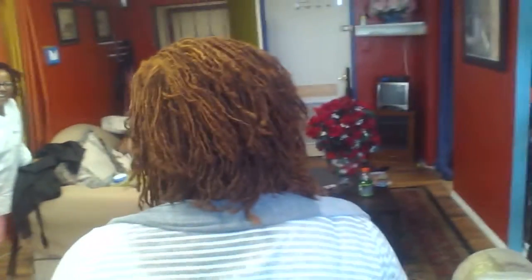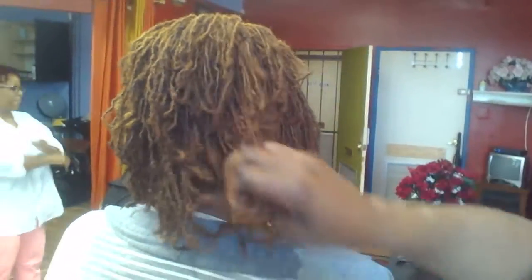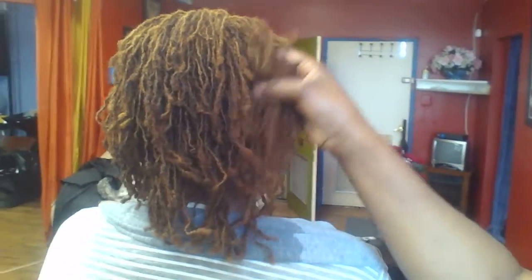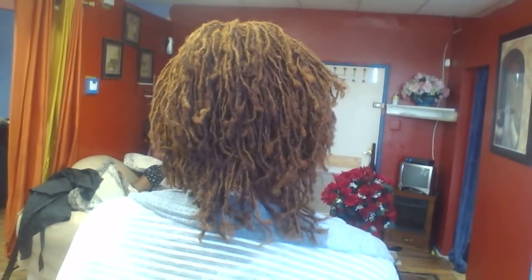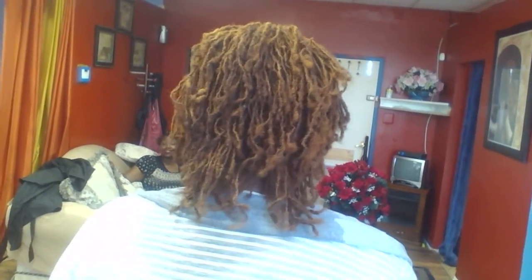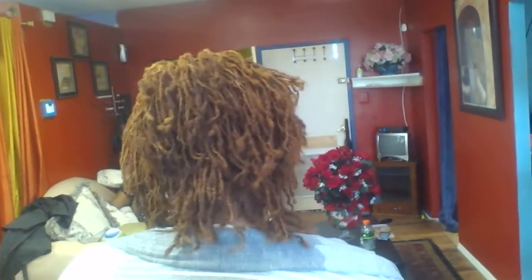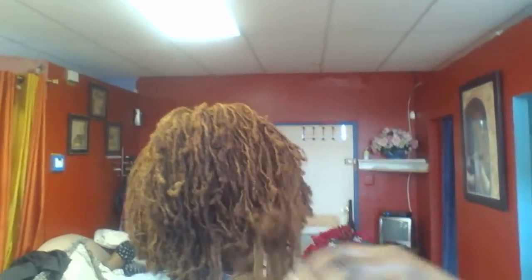If you want to know more about the Nautilock system, we're here in Washington DC. These are extensions added to your micro locks, your sister locks, or even if you don't have any of the above, you can come here to Washington DC and get this done. This is our trademark — no one else in however many states knows how to do the Nautilock system. So if somebody tells you they know how to do the Nautilock system, that's a lie.